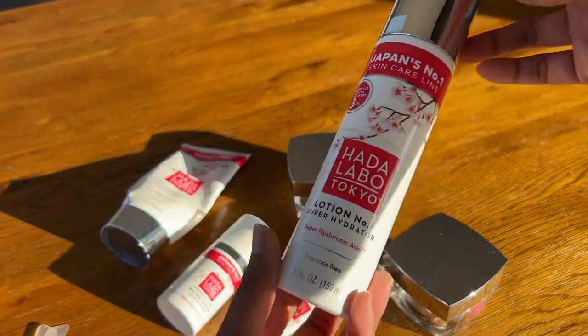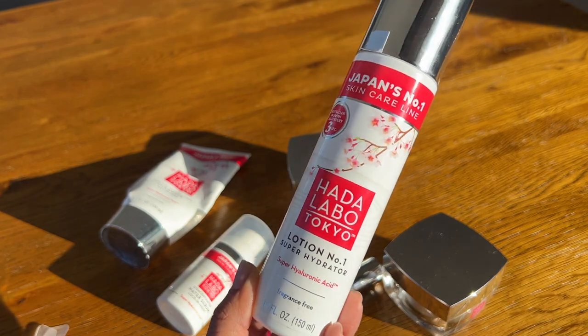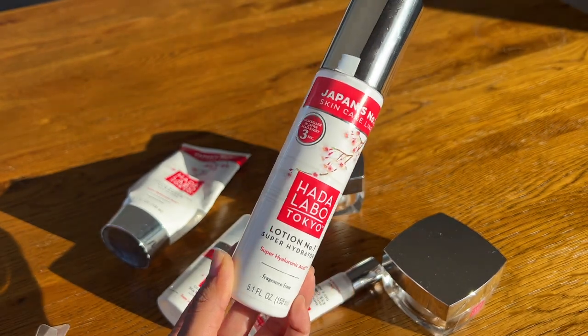Throughout this video I'll post the English or Australian prices for these products as well as the links down below if you're interested in getting them. I'll start with the most standard product that most people would have seen before — the Super Hyaluronic Acid Hydrating Lotion number one. Now they say lotion, but it basically is a serum. It's super super watery — you can hear it swishing.